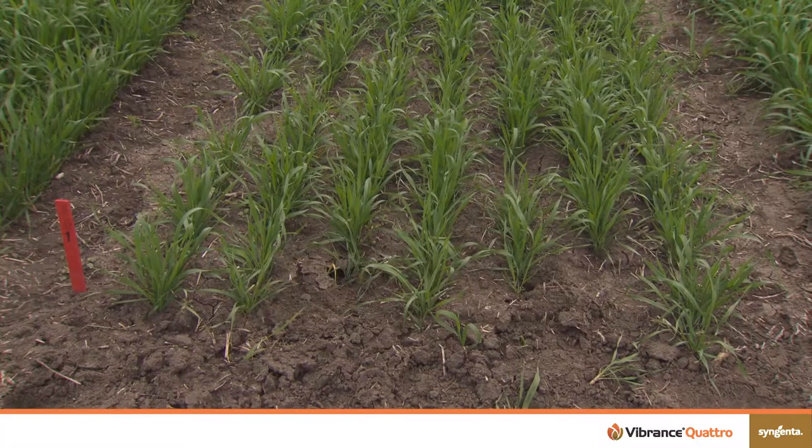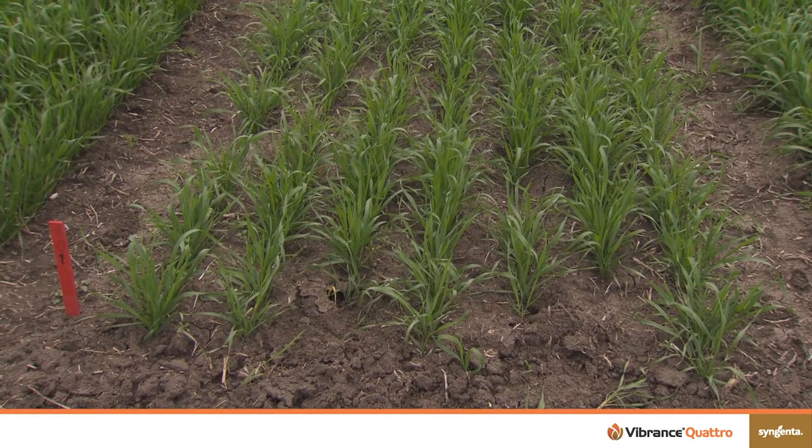We've identified a couple of diseases that are very important. One is Fusarium in the prairies, and because of the residue in the field it provides an opportunity — if the conditions at harvest are good — for an airborne infection on the seed, so when you harvest that seed it now has an infection on it.